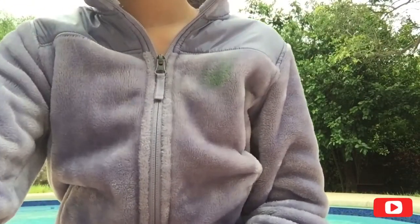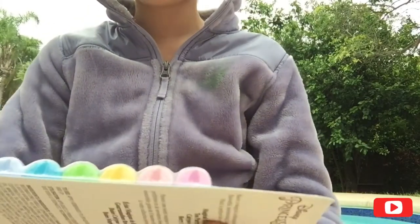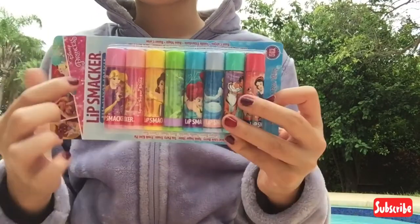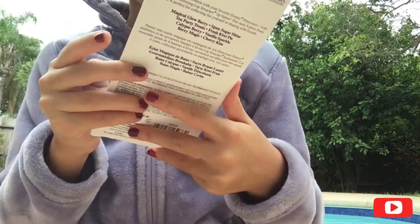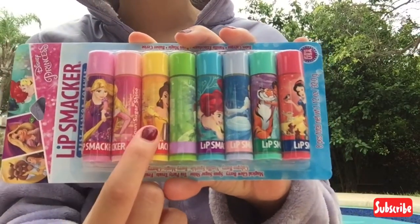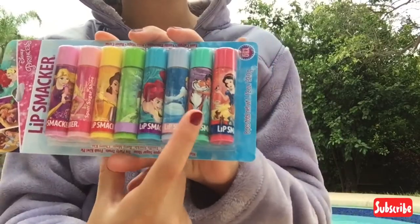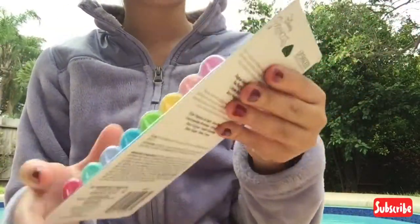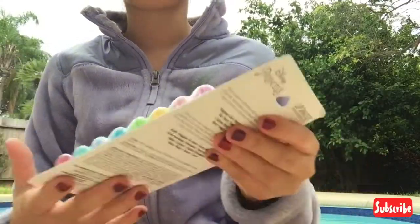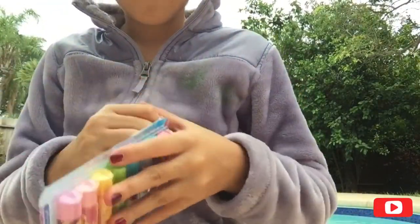So this arrived in the mail just a few hours ago — yesterday probably — and it's this Lip Smacker Best Flavor Forever Disney Princess set. It comes with Rapunzel, Aurora, Belle, Tiana, Ariel, Cinderella, Jasmine, and Snow White. I'm not going to look at the flavors just yet. Let's get this open — oh, I smell something fruity, like artificial fruit.